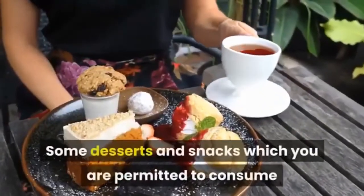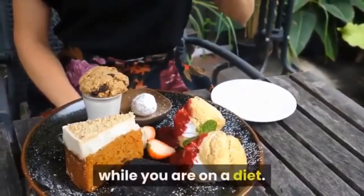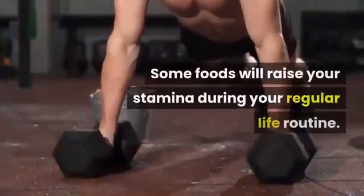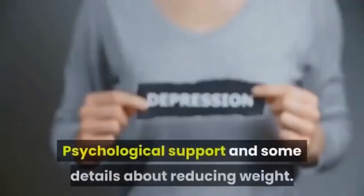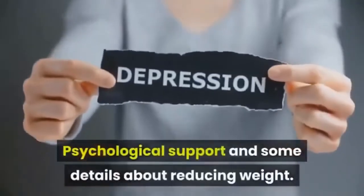Some desserts and snacks which you are permitted to consume while you are on the diet. Some foods that will raise your stamina during your regular daily routine, along with psychological support and details about reducing weight.